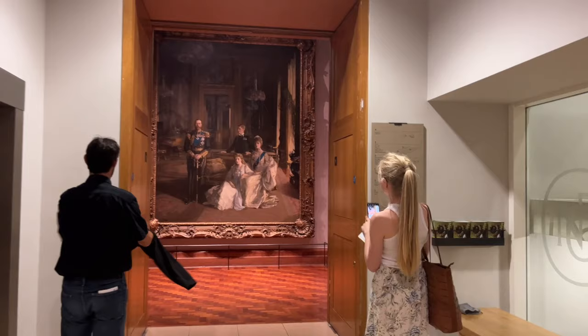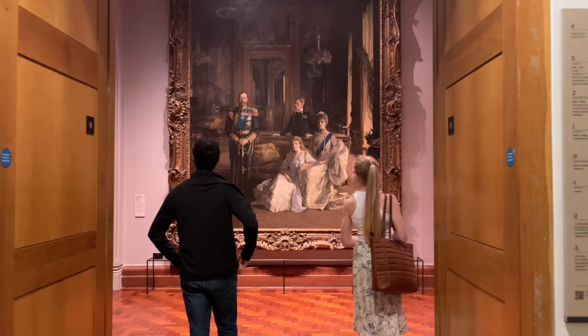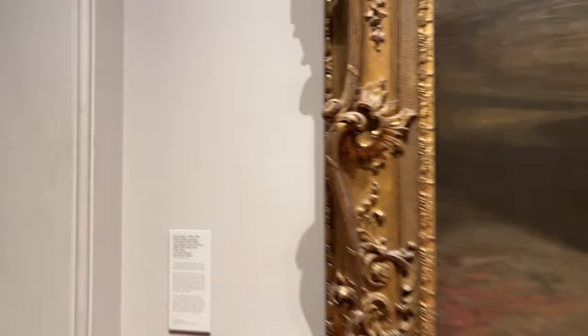I just walked into the Portrait Gallery and let me tell you, there was a huge line. They said if you had tickets, go to the right; if you don't, go to the left. I practically bought tickets online but you don't have to. Because even when I had tickets they didn't even look at them. So if you're going to the Portrait Gallery, just walk right in. The line to the right was going really fast, and the line to the left was just waiting there for no reason.